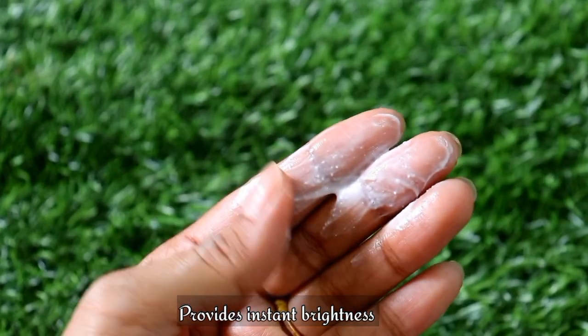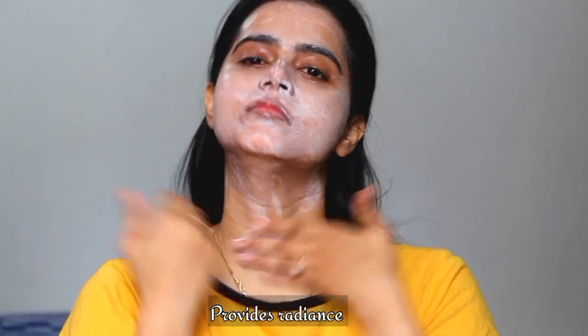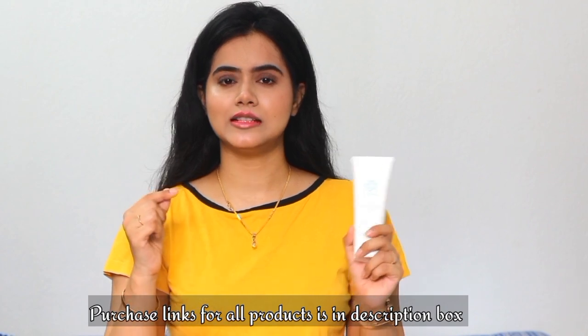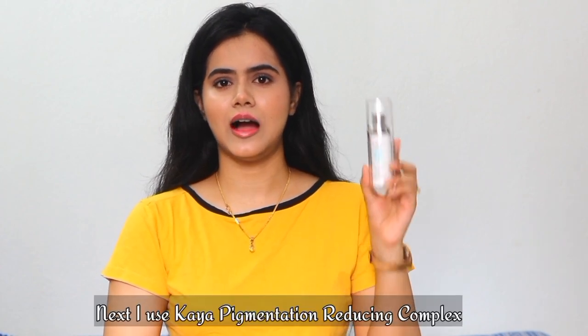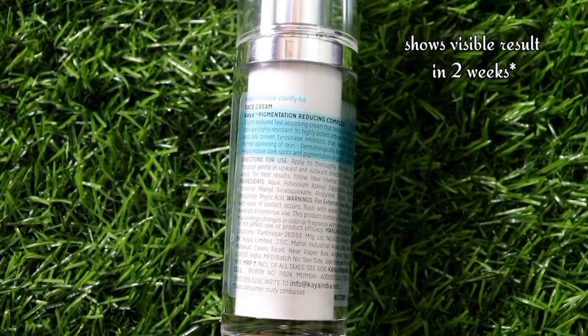I love using this cleanser because it will keep the face fresh, bright, and radiant. I always go for this face cleanser. We will provide the purchasing links in the description box, so check the description box. Next, I have included the Kaya Pigmentation Reducing Complex in our skincare routine, which gives visible results.